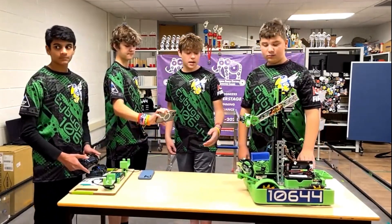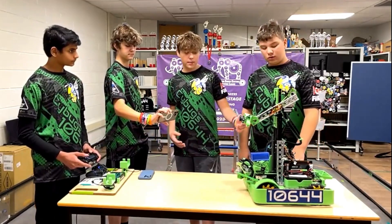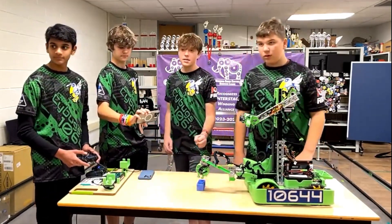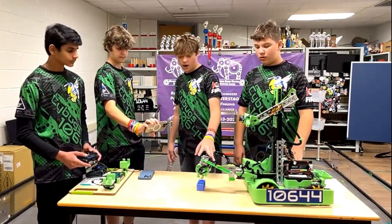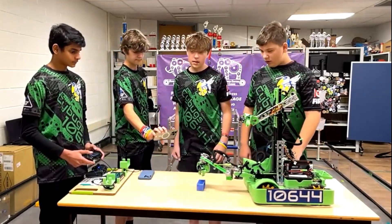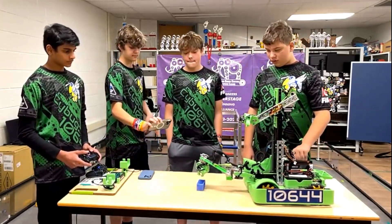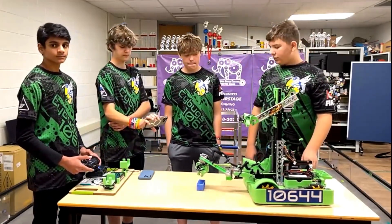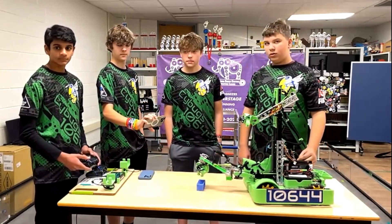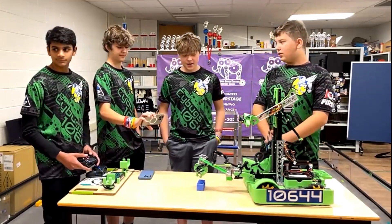We've set up a thing where with a single button press it does multiple commands: it opens the claw, goes down, closes the claw, and goes back to home. I've seen how effective you guys are at depositing specimens while lining up for the next ones — is that purely driver practice or are there camera-based or sensor-based automations going on there?